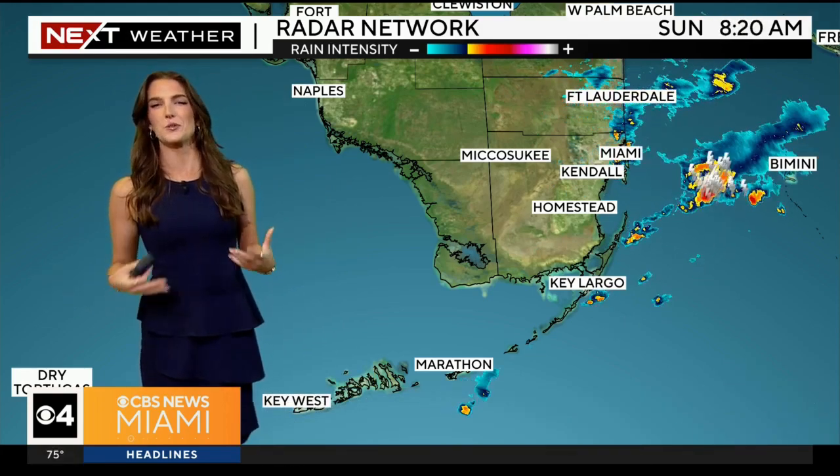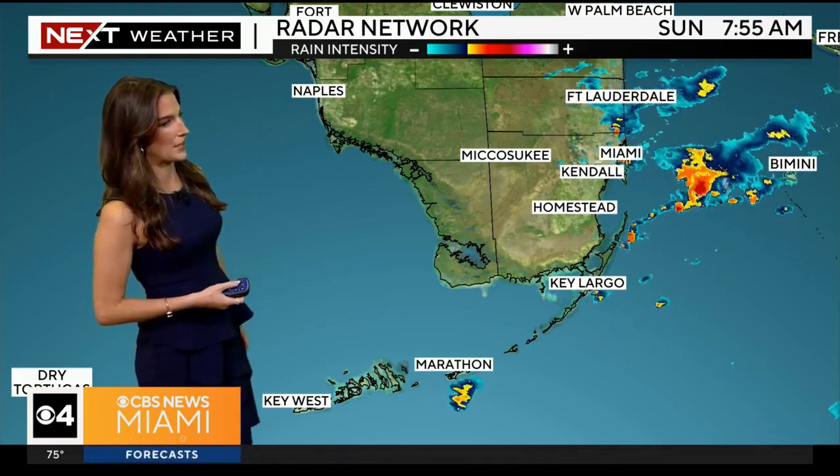We need the rain gear for today as we deal with these off and on showers. The rain has kind of become a nuisance at this point — we have a lot of ponding on roadways and muddy ground. We'll have to watch out for the potential of seeing some localized flooding today, as we have a setup that will still produce showers and even some thunderstorms heading into later on.